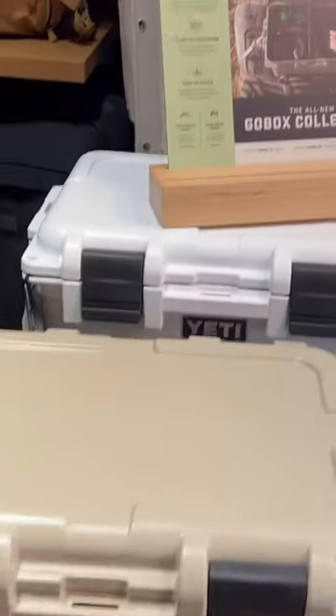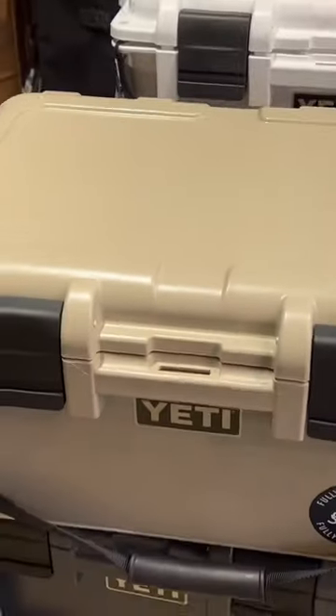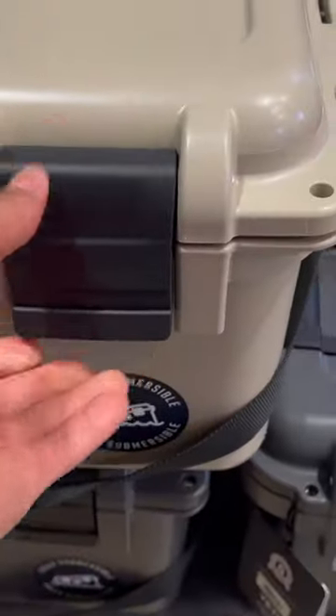The Yeti Lowdown GoBox 15 Gear Case is a compact and durable storage solution designed to protect essential gear from the elements and disorganization. Here are some key features.